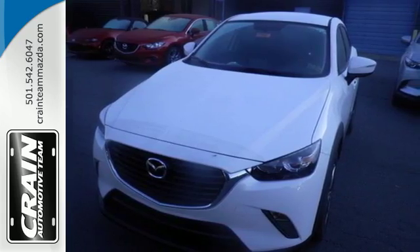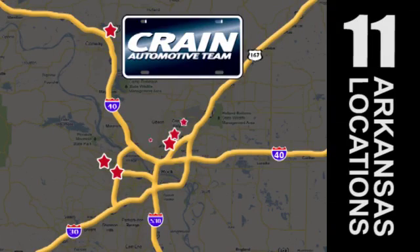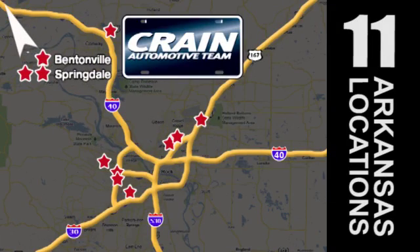Test drive one today. Visit us anytime at craneteam.com. Craneteam's got them! Craneteam.com.